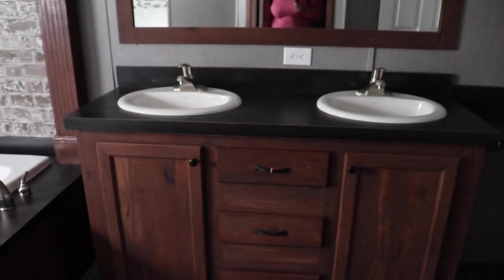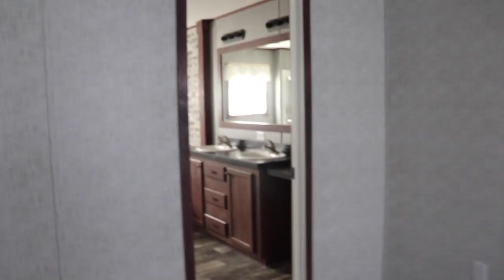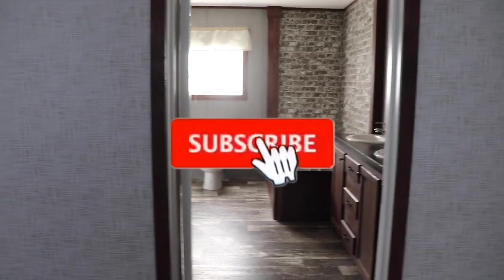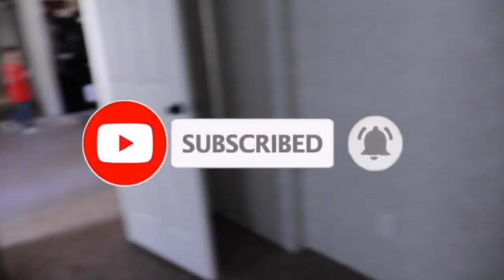It doesn't have the largest master bedroom, but it is a really nice master bedroom. That's all for this tour, you guys. Thank you for watching the Mobile Home Diva. Make sure you subscribe to the channel, give me a thumbs up if you liked this video, and leave a comment if there's anything about this house you would change.